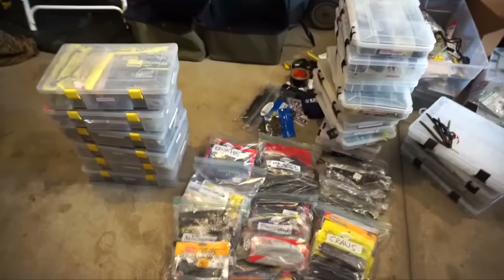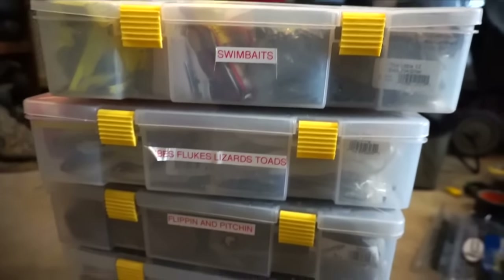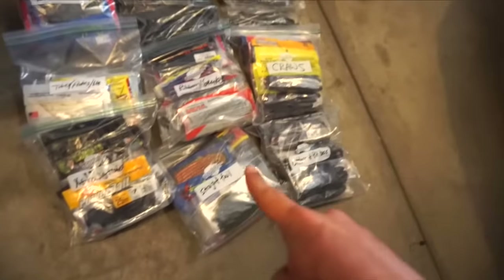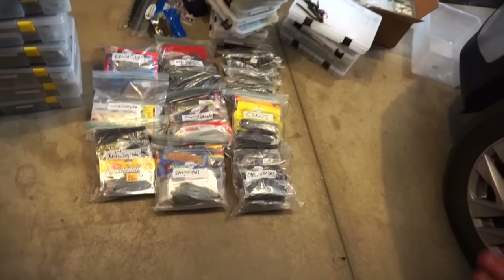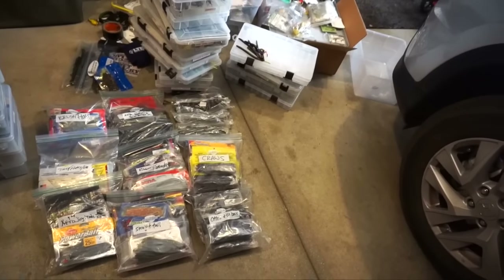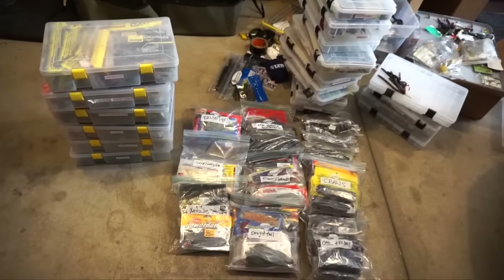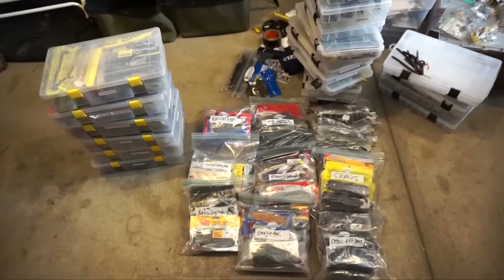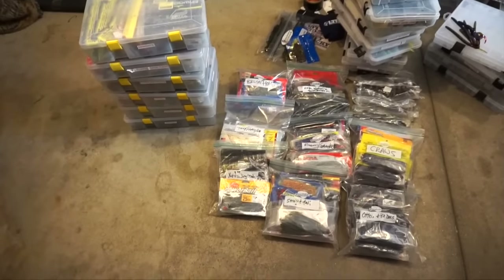So I've got my soft plastics done. These are the boxes I have — all completely filled — and I've got some extras in bags. It's basically just duplicates and stuff I honestly didn't have room for. Hopefully I can figure out a new tackle system once I get a different boat that's a little bit bigger. That soft plastics section took me about two hours — not as long as I thought. Now it's the hard baits, and this might take a while.